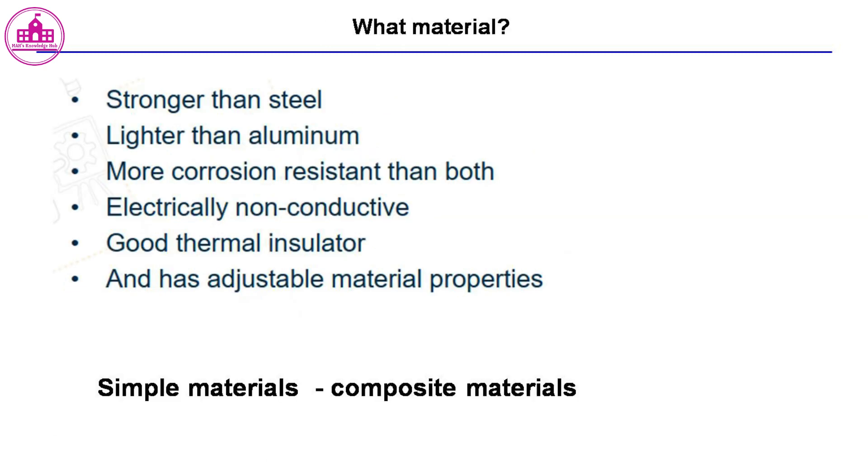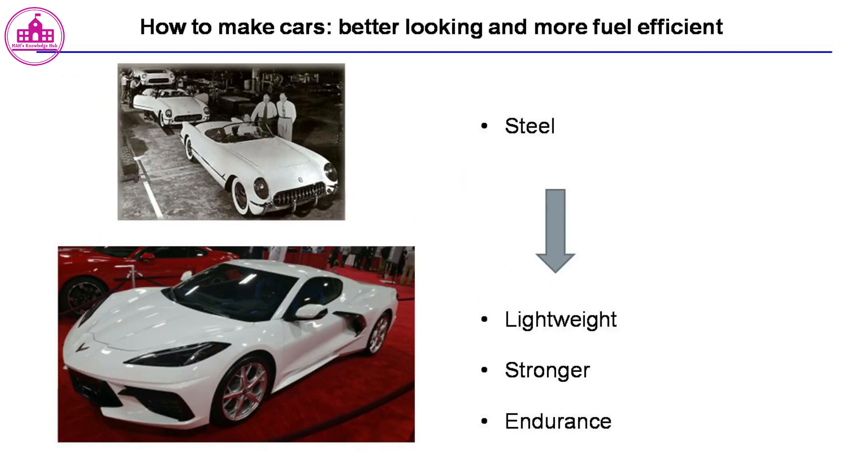Fiber-based composites are stronger than steel, lighter than aluminum, more corrosion resistant than both, electrically non-conductive, a good thermal insulator, and have adjustable material properties.